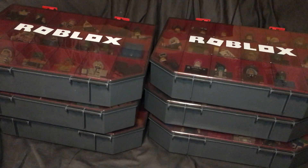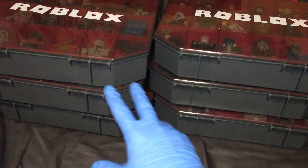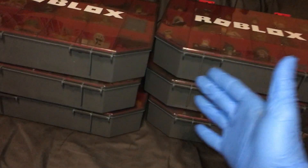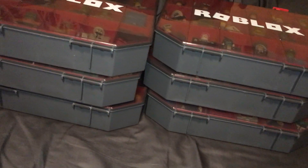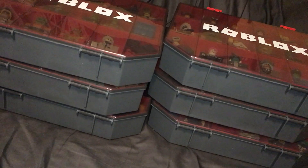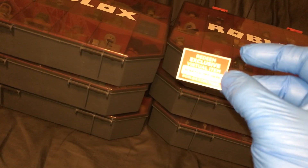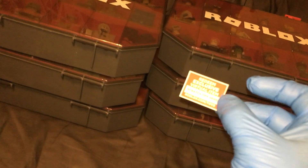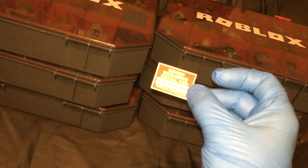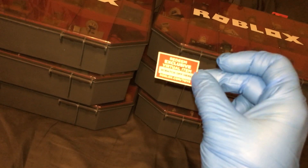I'll be sending you all the virtual item codes that I have. This is my toy collection for the Jazzwear figures and I have them housed in six boxes. I actually have seven boxes total, but for the runners-up I have a code here — it's exclusive to these boxes and gets you a red laser sword.